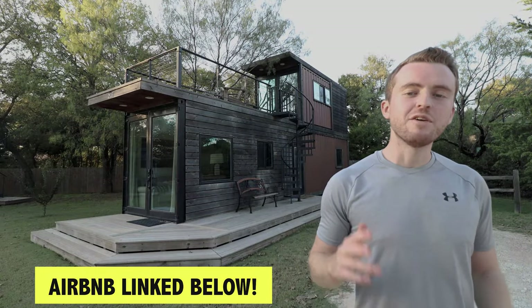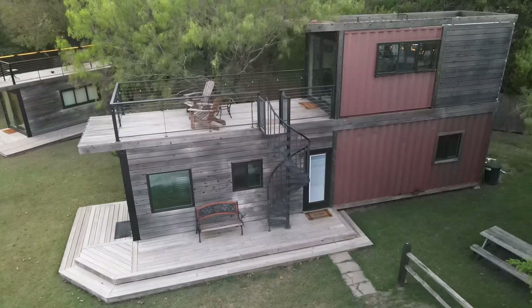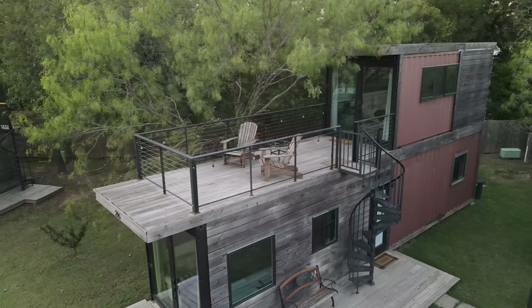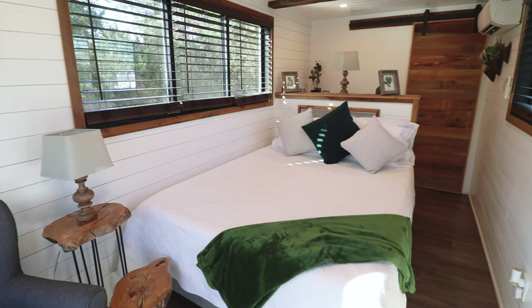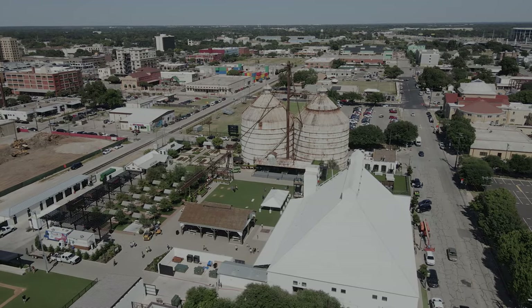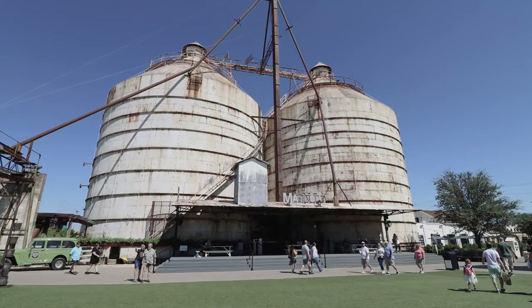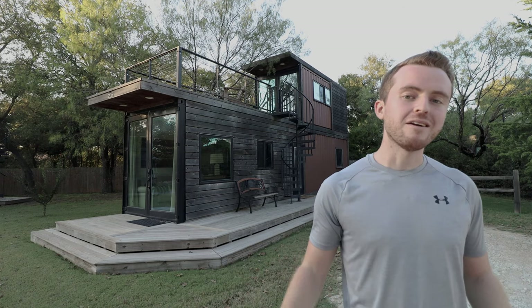Hey guys, I'm just outside of Waco, Texas today at this incredible two-story shipping container home. The bottom floor is a 40-foot container, up top is a 20-foot container, and it has two bedrooms and two baths. It's also just 15 minutes away from Magnolia Market, which is a great area to explore. Let's hop into a tour of this container home out here in Waco.